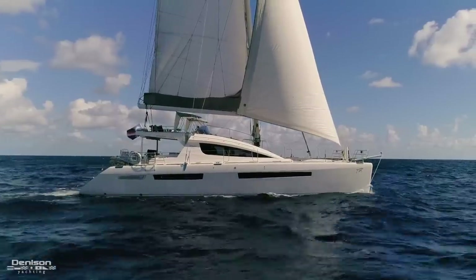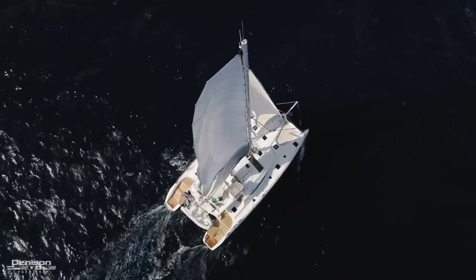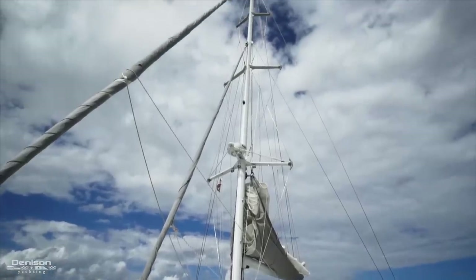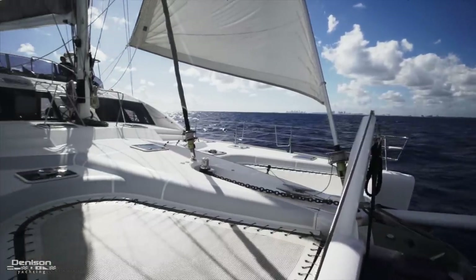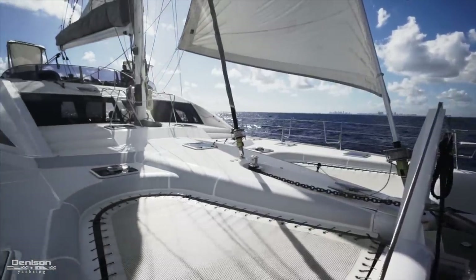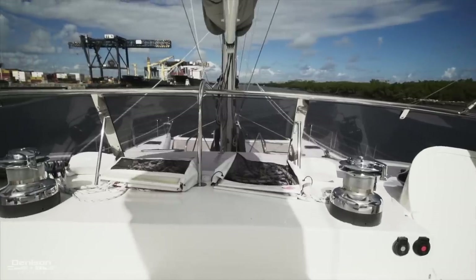She's a luxury sloop-rigged catamaran that was launched in 2011 by Aliala Marine. She has over-specced standing rigging, a triple spreader mast, and a bowsprit that easily allows you to fly a Code Zero, Genoa, or working jib. The sheets are easily trimmed using electric winches on either side of the flybridge.